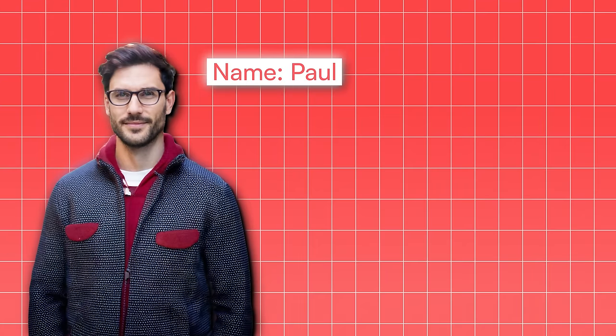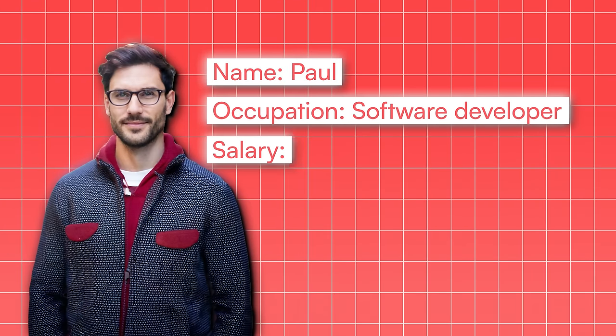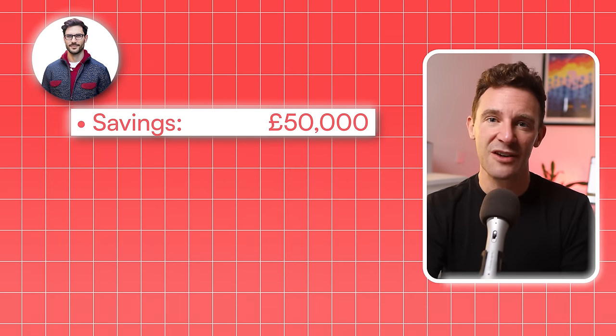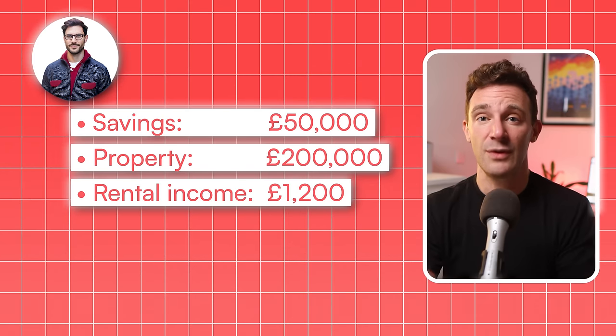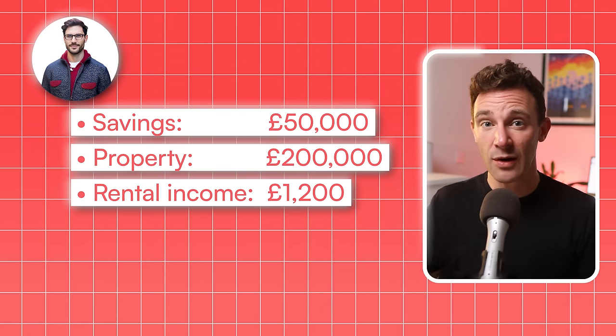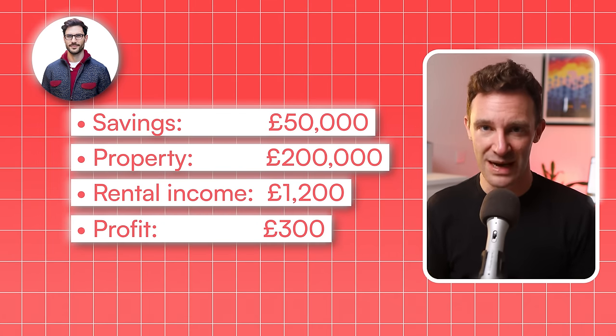So first up we have Paul, a software developer making £150,000 a year in Manchester. Paul was making plans for his future and decided to go down the property route. He'd already saved up £50,000, which he used as a 25% deposit on a £200,000 flat. But Paul was smart — he didn't just buy the first place he found within his budget. He made sure to do his research and got a really good deal in an up-and-coming area. He rented the place out for £1,200 a month, and after paying his mortgage and all other costs, he was left with about £300 profit.